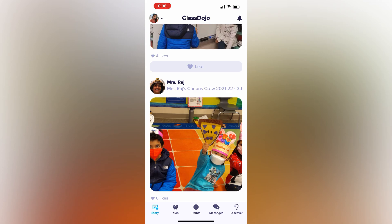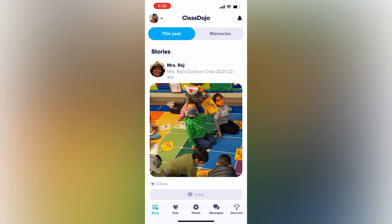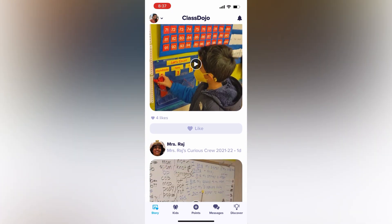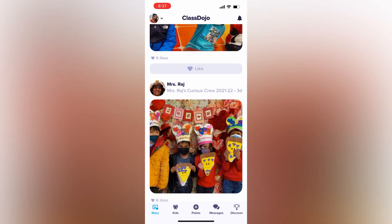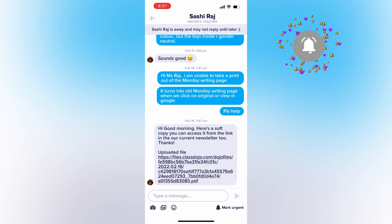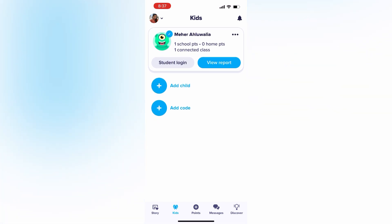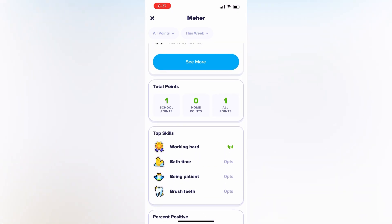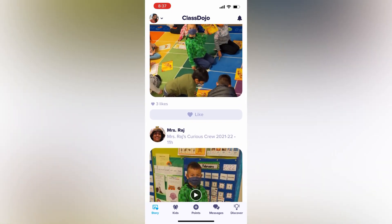There's one more interesting app which parents love to use — it's called Class Dojo. The teacher posts pictures and videos of what the kids are up to and what they're learning, so parents get an idea of what the child is doing in school. There's also an option to send a message to the teacher. Using the points option, the teacher can give points to kids for doing something positive, like participating or working hard, and all these points can be seen by the parents as well.